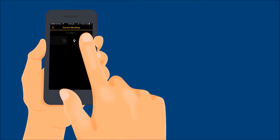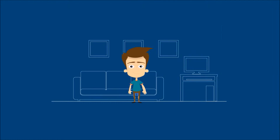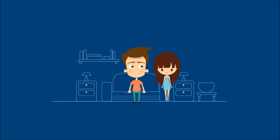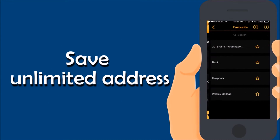Change of plans? Just cancel your reservation, and you can even let us know why. From your gym to home and to your girlfriend's house — now you can save unlimited favorite addresses so you don't have to keep filling in the same address every time.